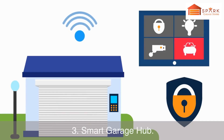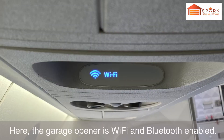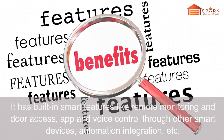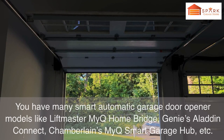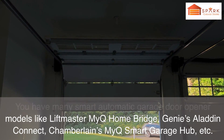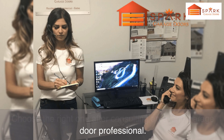Number 3: Smart Garage Hub. This is the ultimate option you have for garage security. The garage opener is Wi-Fi and Bluetooth enabled, with built-in smart features like remote monitoring and door access, app and voice control through other smart devices, and automation integration. Smart automatic garage door opener models include LiftMaster MyQ Home Bridge, Genie's Aladdin Connect, and Chamberlain's MyQ Smart Garage Hub. Choose the right one after consulting an expert garage door professional.